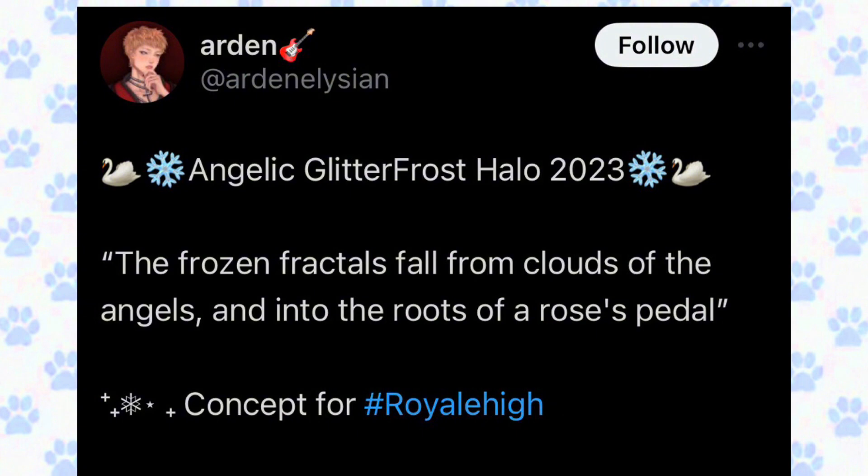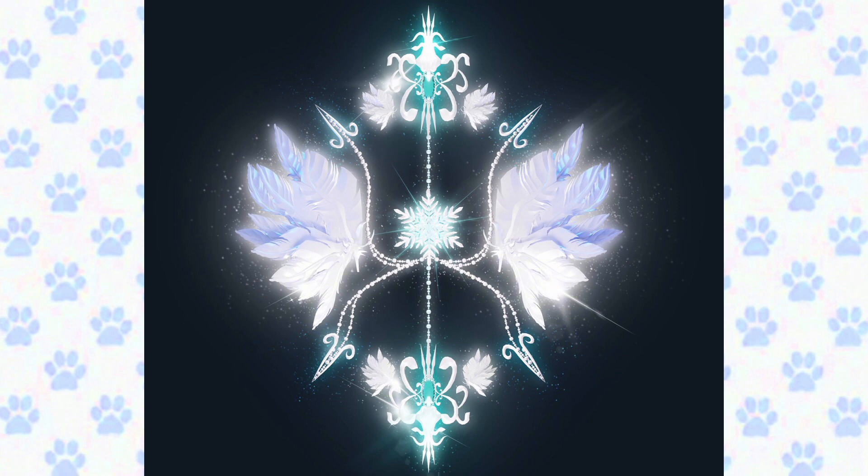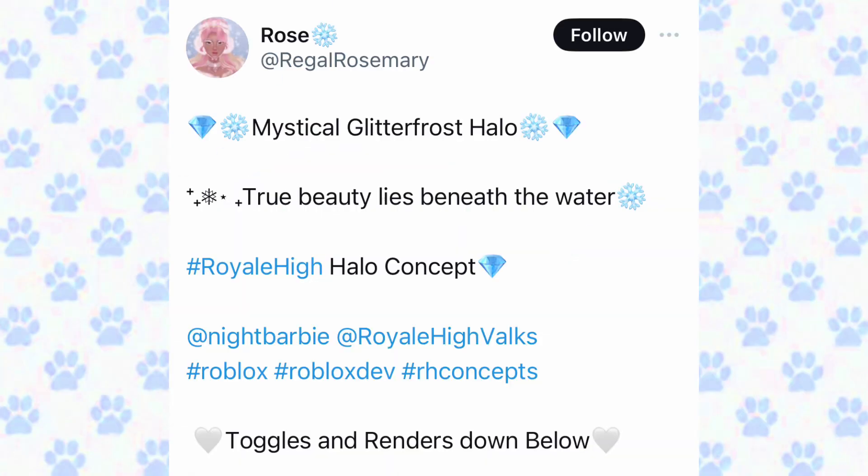I did save the best for last — well, there's actually one more halo concept after this. This concept is created by arden — the Angelic Glitter Frost Halo 2023: 'The frozen fractals fall from clouds of the angels and into the roots of a rose's petal.' I might just cry happy tears! This halo concept looks super gorgeous and elegant — the feathers look so good and I love the sparkles. This is the back-of-head toggle which looks super good as well. I can literally write a whole chapter book about why this halo concept looks divine. This has to be one of my favorite halo concepts shown in this video. I also have a video theory on why this halo could come into the game if you want to watch it.